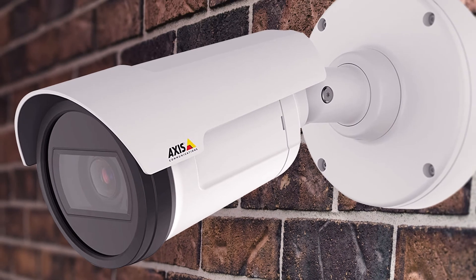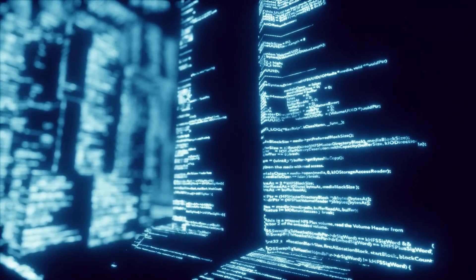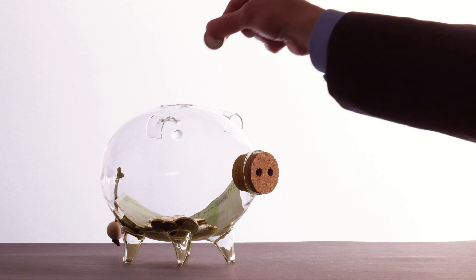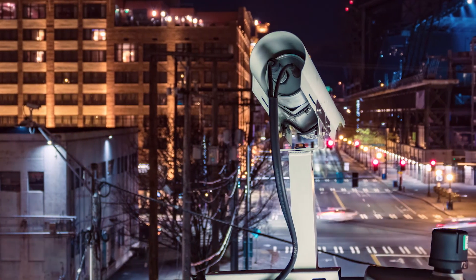Aidant has developed incredible event notification triggering software that is compact enough to fit inside Axis P7 cameras, reducing costs by eliminating the need for servers connected to those cameras.